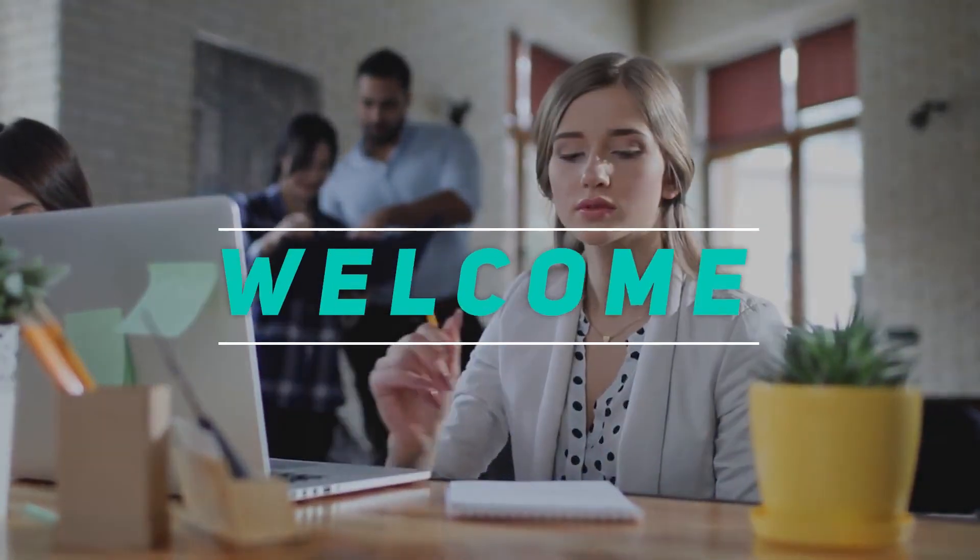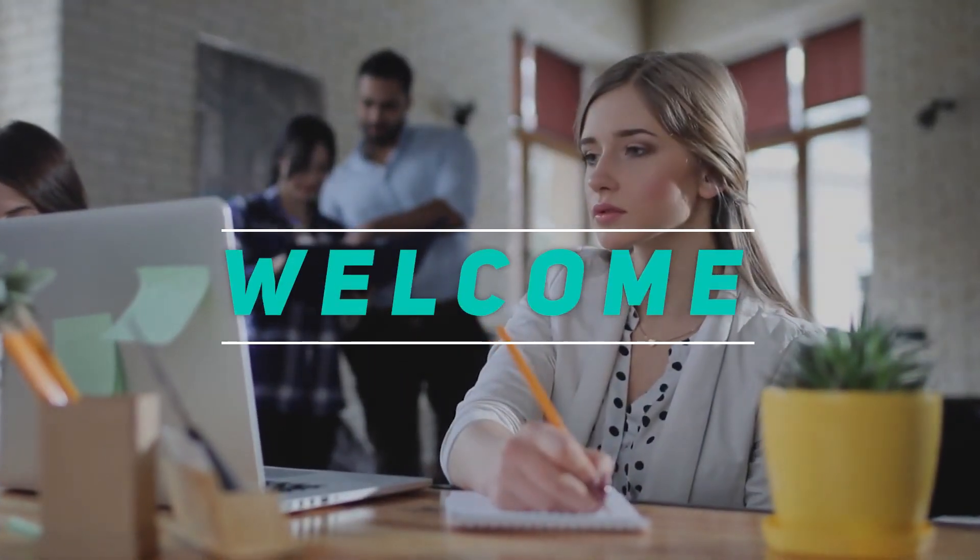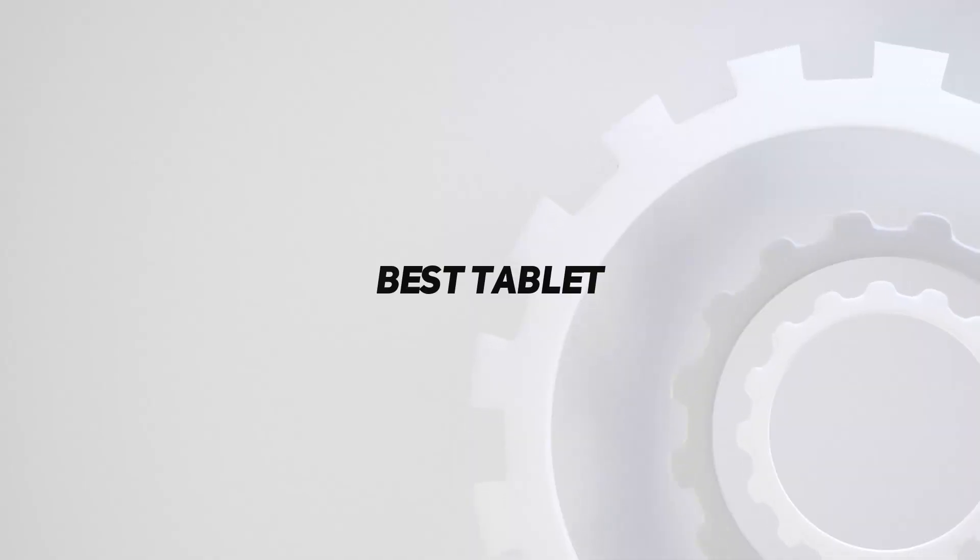Hey, welcome back to my channel. In this video, I'm gonna talk about the top 5 best tablets.